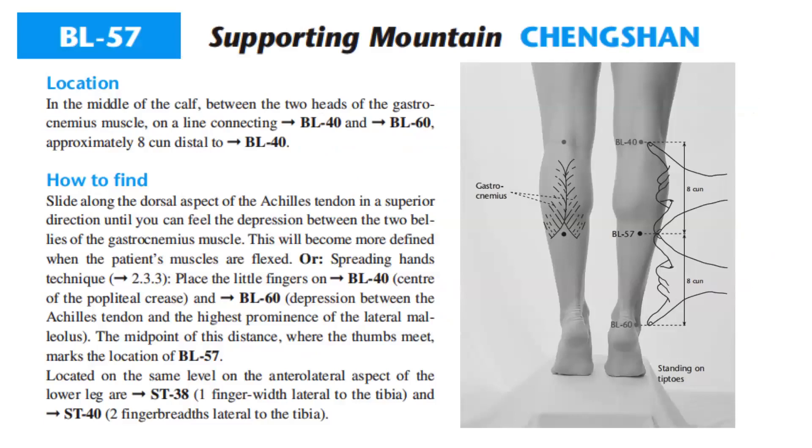Bladder 57 is located in the middle of the calf between the two heads of the gastrocnemius muscle, on a line connecting Bladder 40 and Bladder 60, approximately 8 cun distal to Bladder 40. How to find: slide along the dorsal aspect of the Achilles tendon in a superior direction until you can feel the depression between the two bellies of the gastrocnemius muscle — this becomes more defined when the muscles are flexed. Alternatively, use the spreading hands technique: place the little fingers on Bladder 40 and Bladder 60; the midpoint where the thumbs meet marks the location of Bladder 57. Located on the same level are Stomach 38 (one finger width lateral to the tibia) and Stomach 40 (two finger breadths lateral to the tibia).